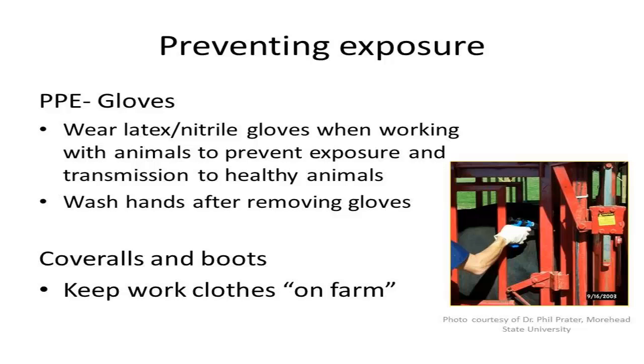This is especially important if your hands have cuts, abrasions, or are severely chapped, because areas of broken skin provide an entrance for disease agents. Wearing gloves does not replace good hand washing habits, and it is important to wash hands in warm water and soap after removing gloves.